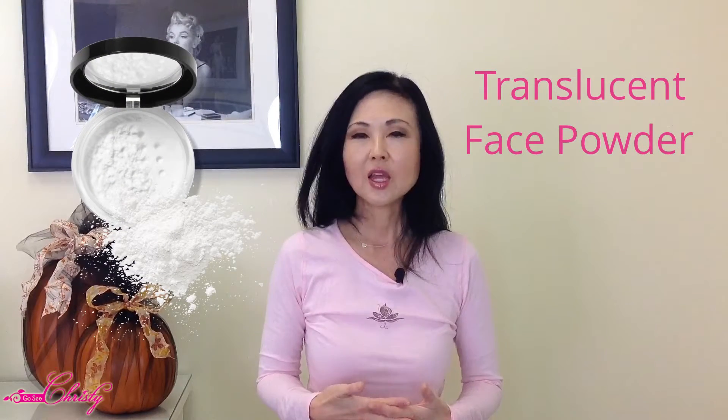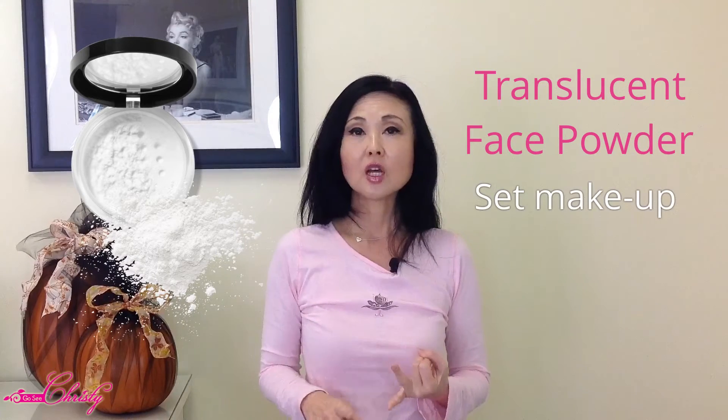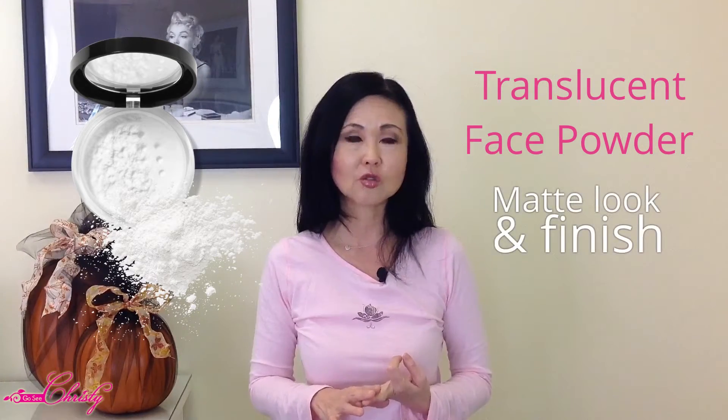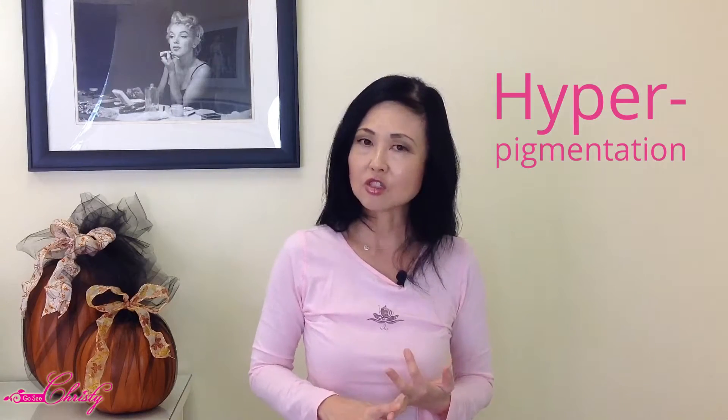Translucent face powder is used to set makeup, control that oily shine, and give a matte look. That's more popular with people who are under shiny lights or have extra oily skin. But did you know that there's a certain type of translucent face powder that's also beneficial for people who have hyperpigmentation and dry skin?